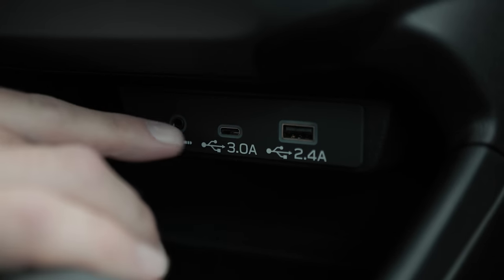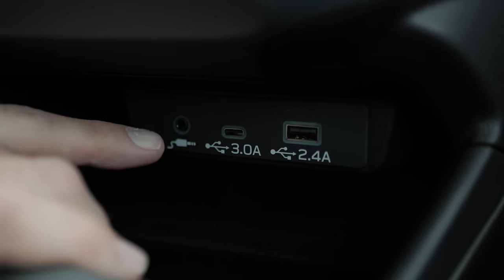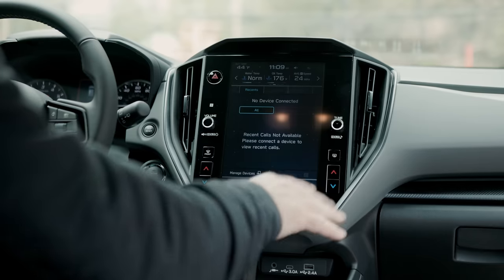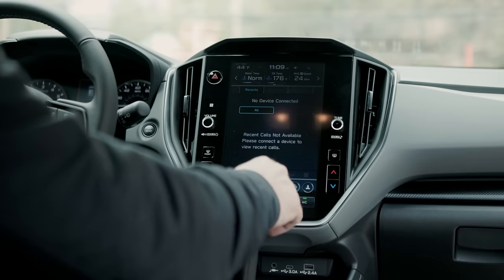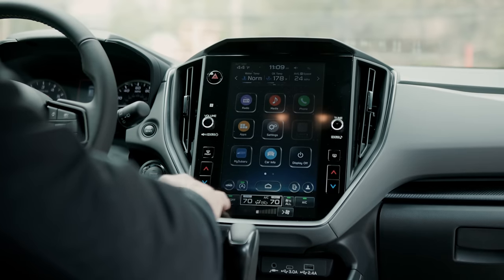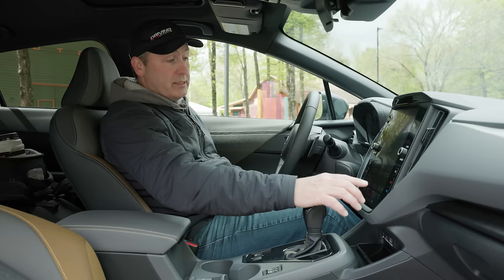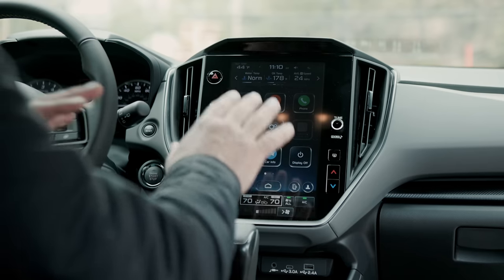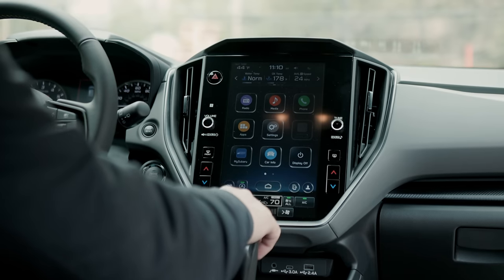Above it, you also get an auxiliary audio input as well as USB-C and USB-A sockets. They've enhanced it so that it's not only more responsive, but you also have quick access to a number of common features. The climate controls down here are all much easier to read and easier to use.